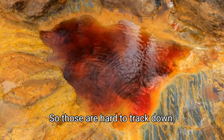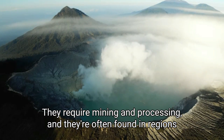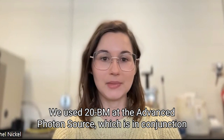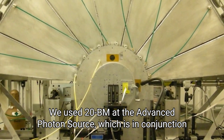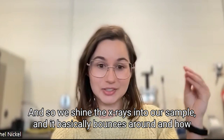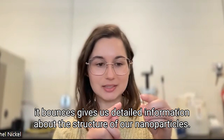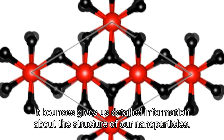but they're rare earth magnets. Those are hard to track down — they require mining and processing, and they're often found in regions of the world that are under conflict. We use 20 BM at the Advanced Photon Source, which is in conjunction with the Canadian Light Source. We shine X-rays into our sample, and it basically bounces around. How it bounces gives us detailed information about the structure of our nanoparticles.